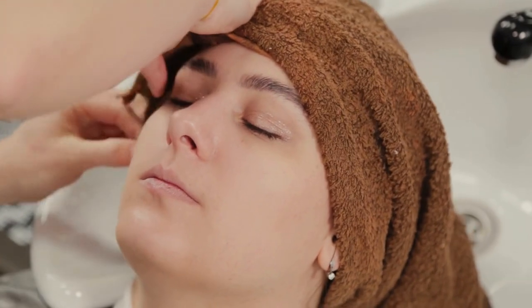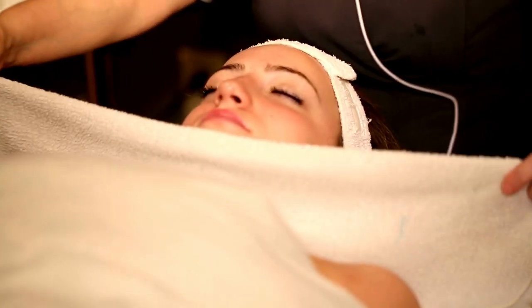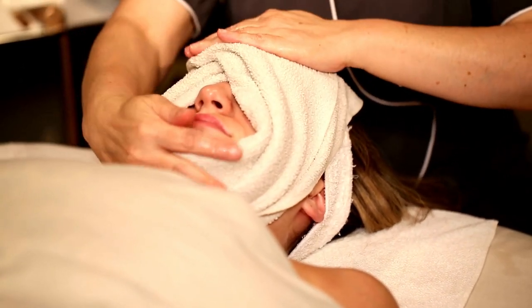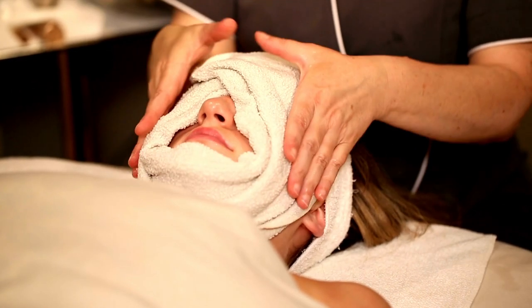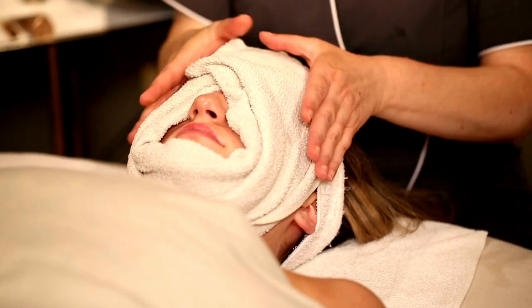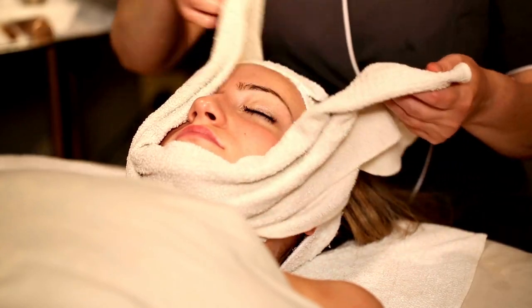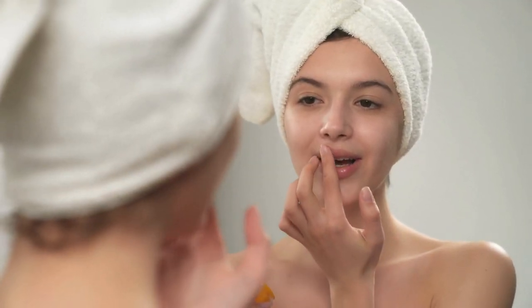Choosing the right bath towels is important for several reasons. First, bath towels that are too small or thin may not effectively absorb water and can leave you feeling damp and uncomfortable. Second, towels that are too rough or scratchy can be unpleasant to use and may irritate your skin. Finally, bath towels that are not well made may fall apart or fade after only a few washings.